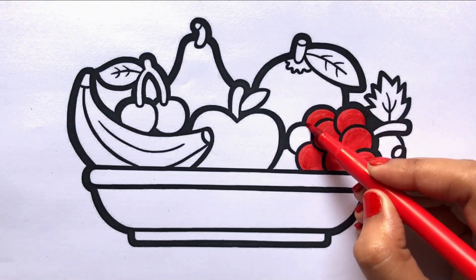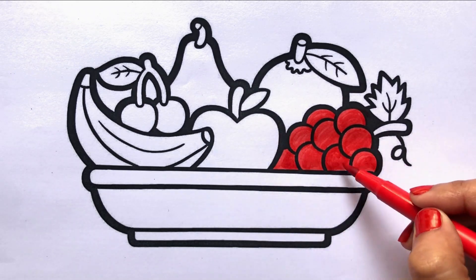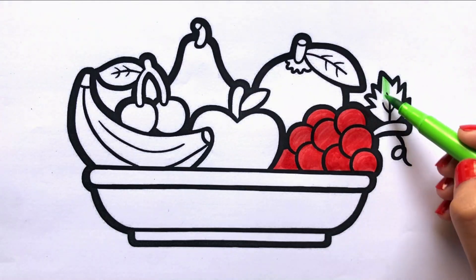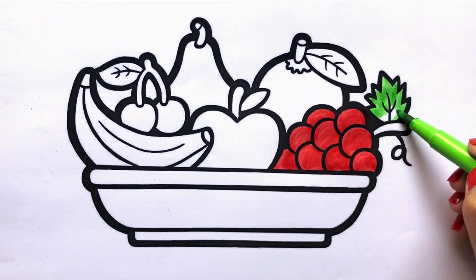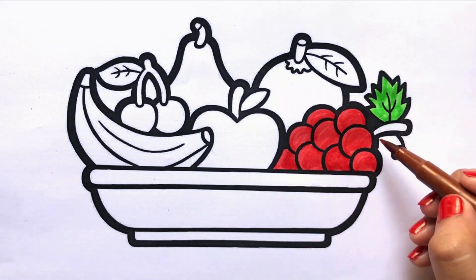I am coloring the grapes. Eating fresh fruits is so healthy. Green. Brown.